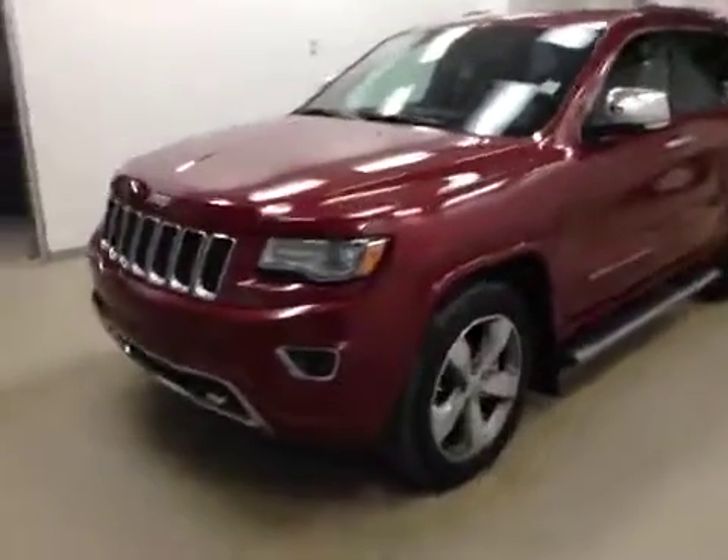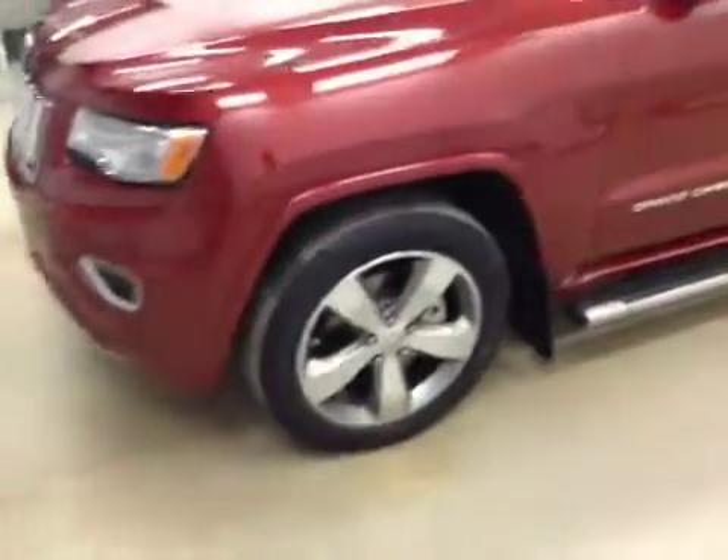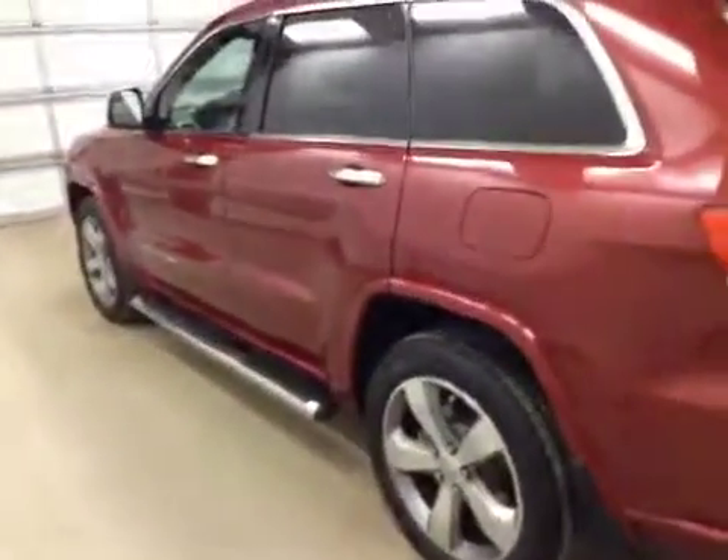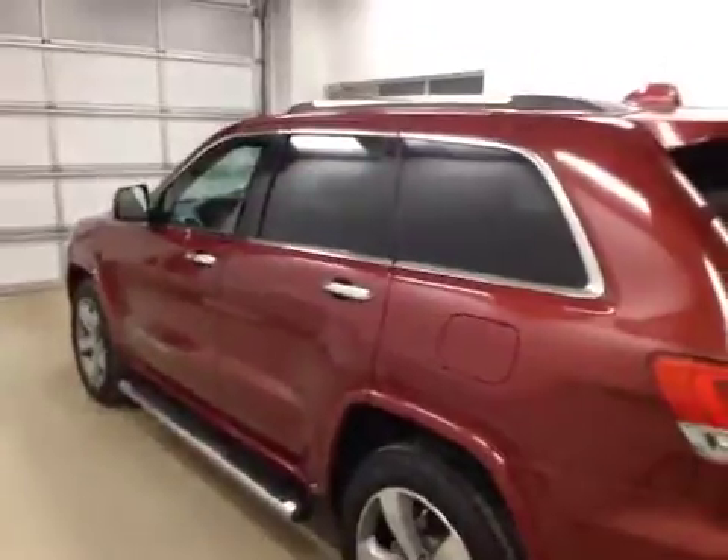Alright folks, today we have stock number B5520. What we have today is a 2014 Jeep Grand Cherokee Overland. Our color is Deep Cherry Red.